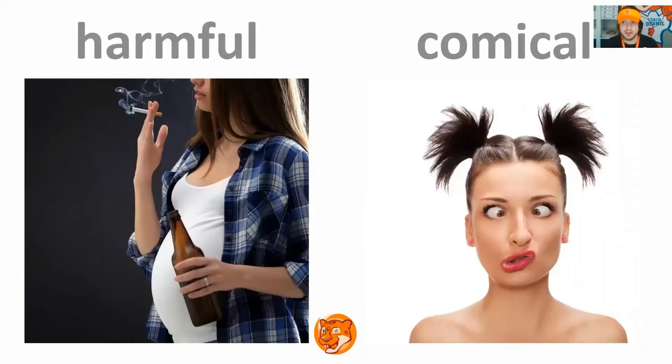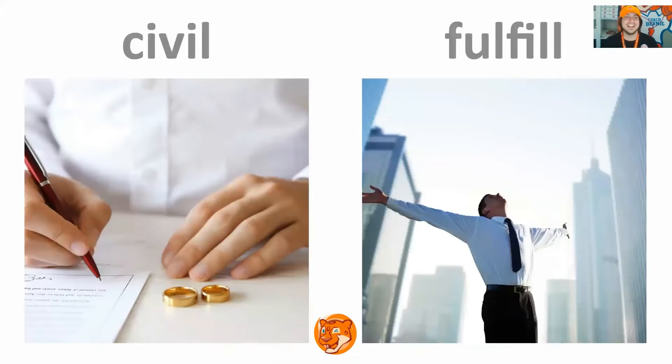Harmful, comical. Good job, next slide. Civil, fulfill. Repeat. Good job, next slide.